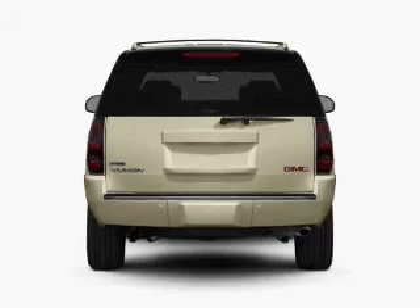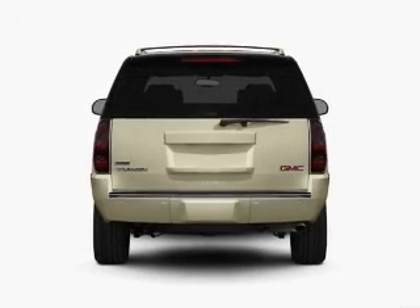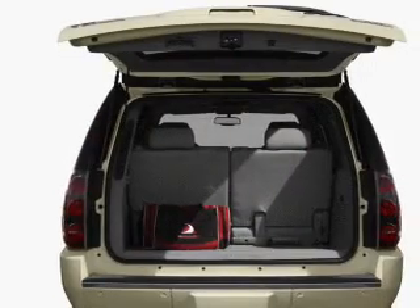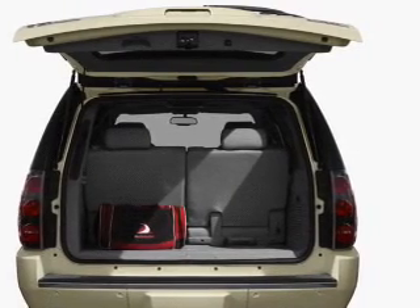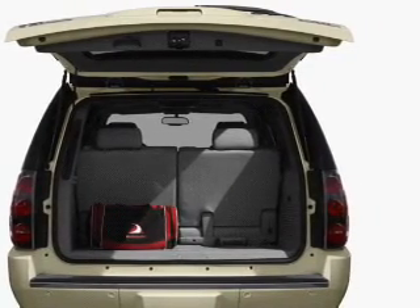Find your way easily with the included navigation system. Treat yourself to the splendor of a premium sound system. The anti-lock braking system will keep you safe on the road, and memory settings make for a more comfortable ride.